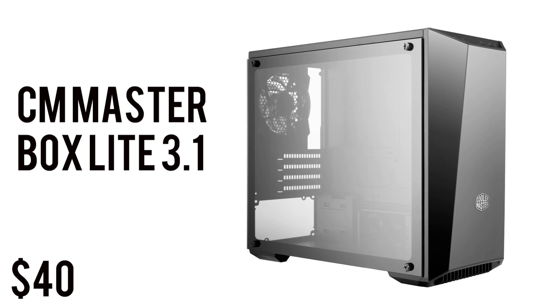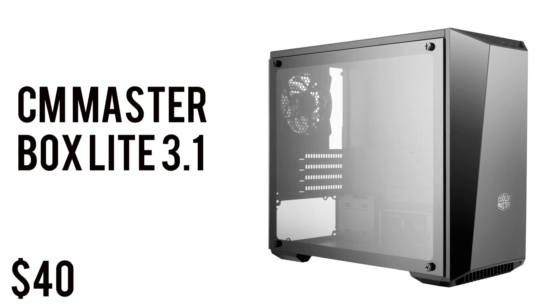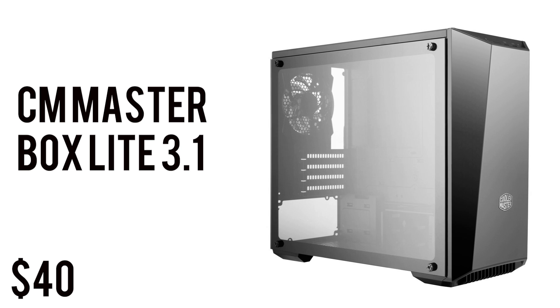For the case we have the Cooler Master MasterBox Lite 3.1. It's a gorgeous-looking micro ATX case that comes with tempered glass side panels, available in many colors, and retails for $40. The price can fluctuate, so if it's retailing for $50 to $60, either wait for a good deal or just pay the $50 — it's totally worth it, this case looks great.